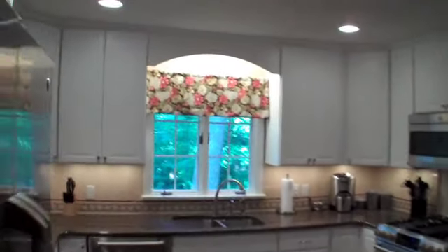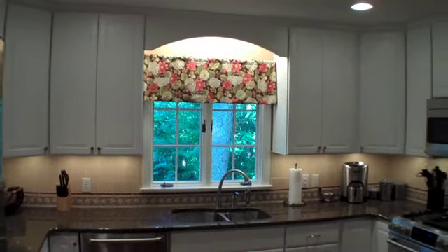And the client made their own drapes — I think they should go into business doing that, it looks great. So that's the White RTF Kitchen. We'll see you next time at Kitchen Tune-Up.